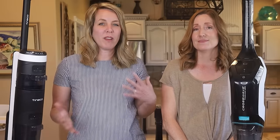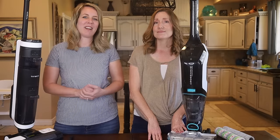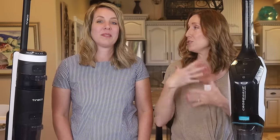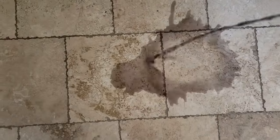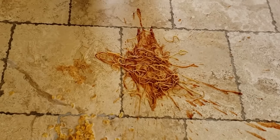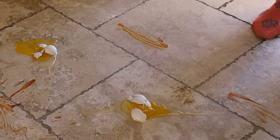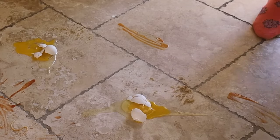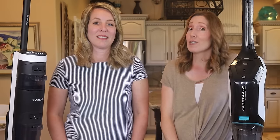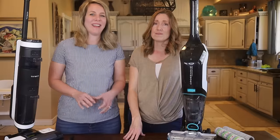Now that you know the specs and our favorite features of each machine, let's see them in action — head to head. Here are our messes. We'll start with a dry mess, then move on to wet messes: Kool-Aid, then milk and cereal, then spaghetti, and finally a dropped raw egg. As a bonus, we have a dried-on mess, because in real life we don't always catch messes right when they happen. Can these machines pick up messes that have already dried on?